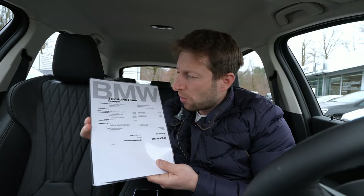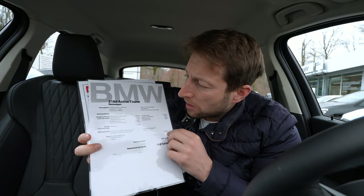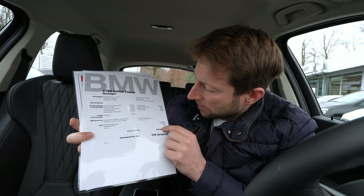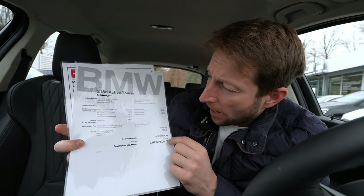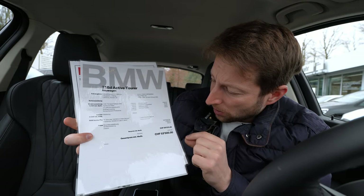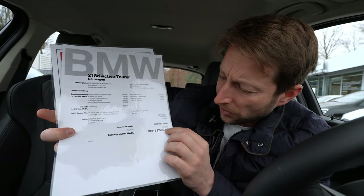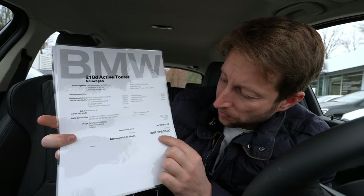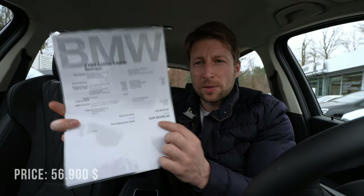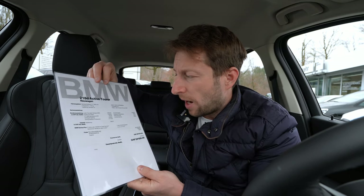I have the diesel version here — the 218d Active Tourer. The starting price is 45,500 francs in Switzerland. With the extra options I'll explain in the video, the price goes up to 59,370 francs. But here at Autofek you'll have a 5,870 franc discount, so the final price will be 53,500 francs. Prices may differ in other countries.